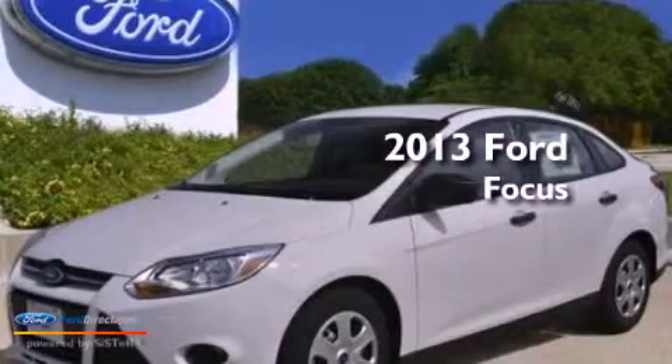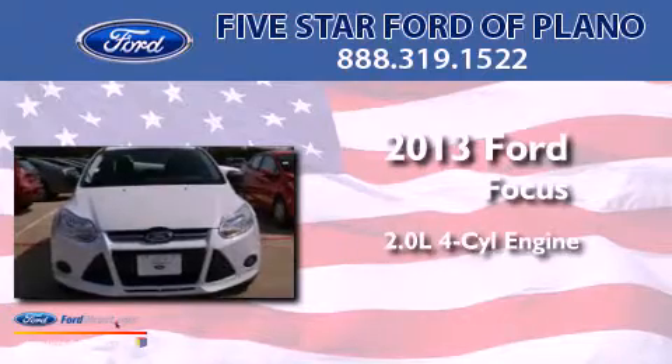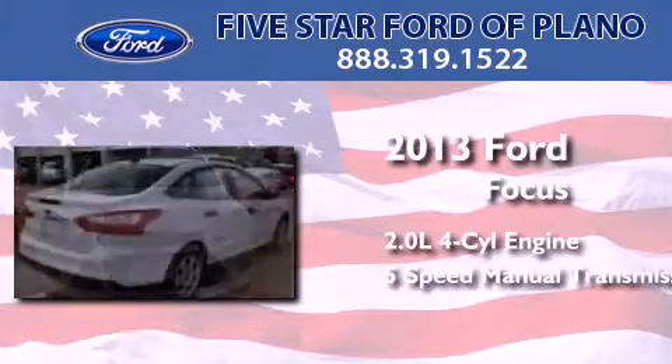This is a brand new 2013 Ford Focus. It has a 2.0 liter 4 cylinder engine and a 5 speed manual transmission.